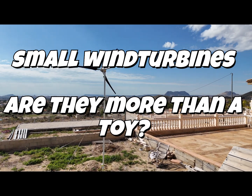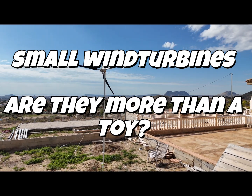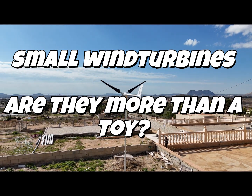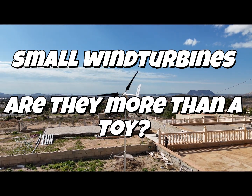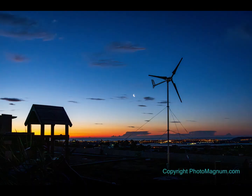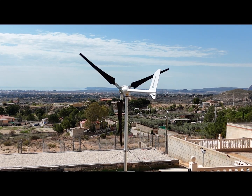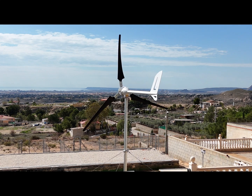The Isterbreeze I-2000 wind turbine is a product that focuses on small-scale energy generation, but it has some significant limitations that make it difficult to get fully excited about. While it seems like an attractive option for households or small businesses looking for sustainable energy, the turbine does come with some drawbacks.